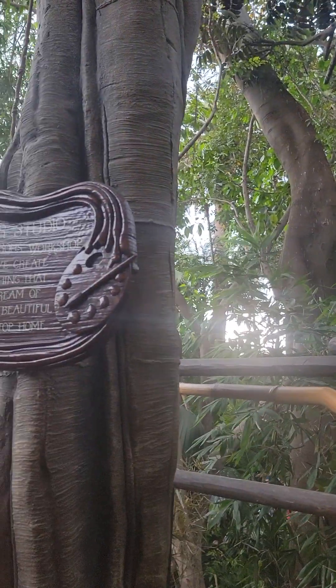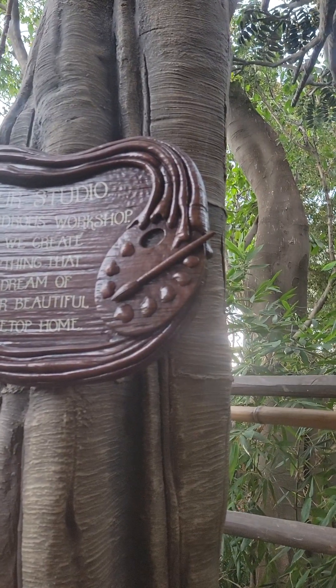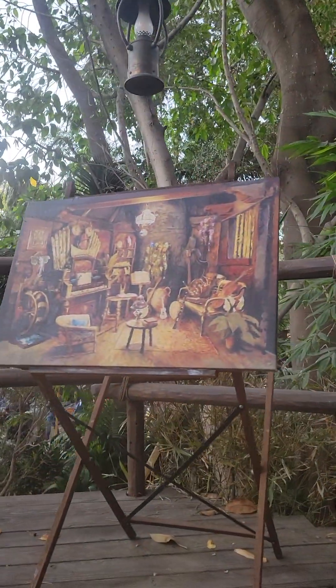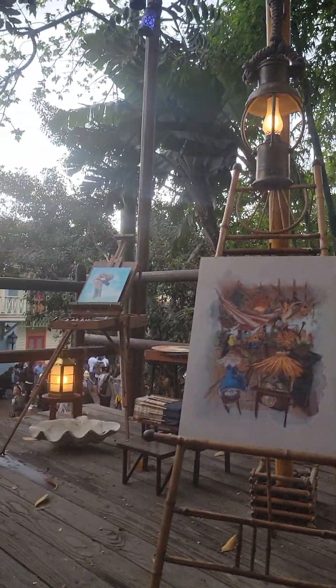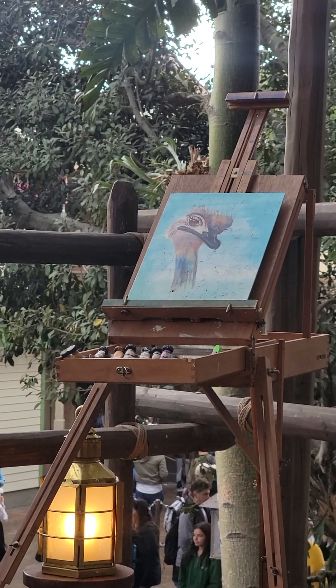It says 'Our Studio' — a wonderful workshop where we create everything that we dream of for our beautiful treetop home. And here are some of the paintings they have. Lots of detail. Oh, I love that one over there — let's see if I can zoom in.